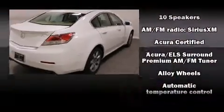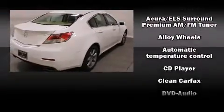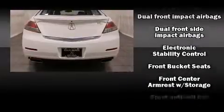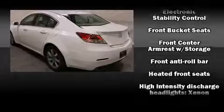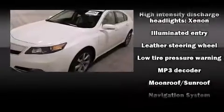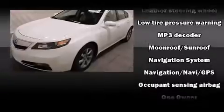Premium sound drives 10 speakers, providing you and your passengers a sensational audio experience. Acura ensures the safety and security of its passengers with equipment such as anti-whiplash front head restraint, ignition disabling, and four-wheel disc brakes with AVS.